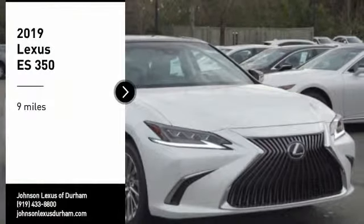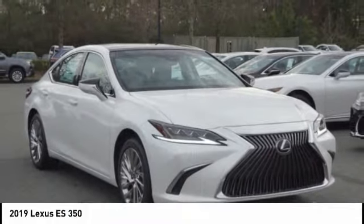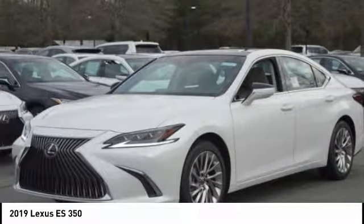Come test drive the 2019 ES350. The Lexus ES350 is a sophisticated combination of distinctive styling, luxury and smooth performance.